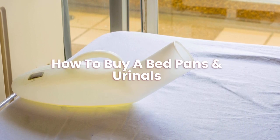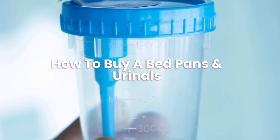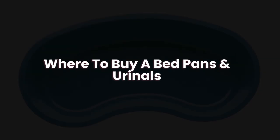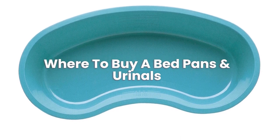How to buy bedpans and urinals? The best way to buy a bedpan is to browse online and compare prices, sizes and styles to find one that meets your needs. You can buy a bedpan via the links on this page, as we have picked a selection that might suit your needs.